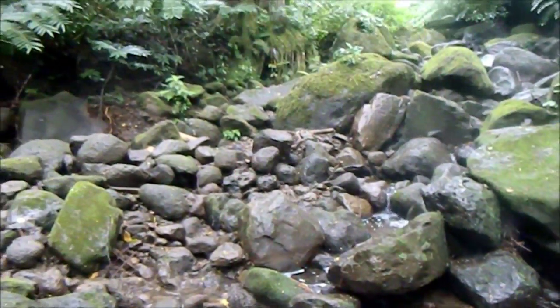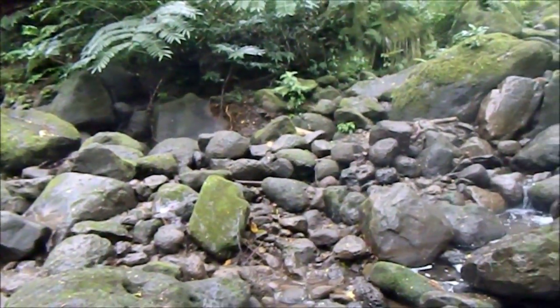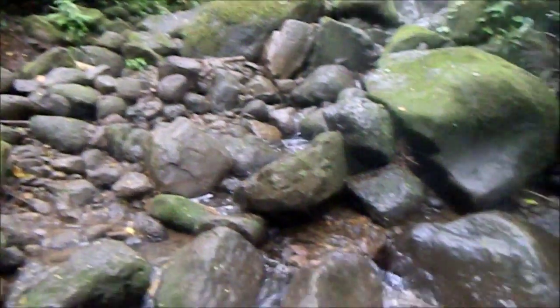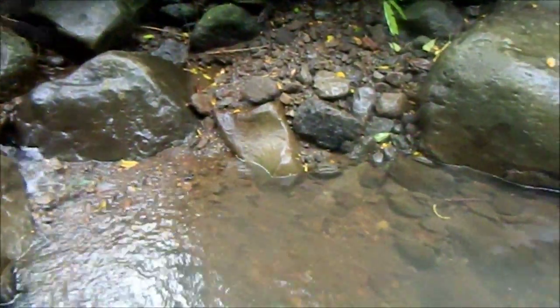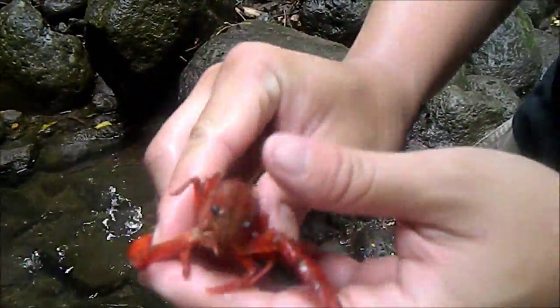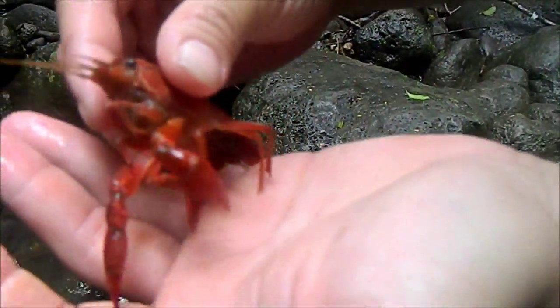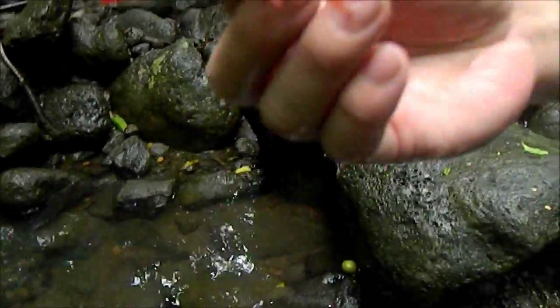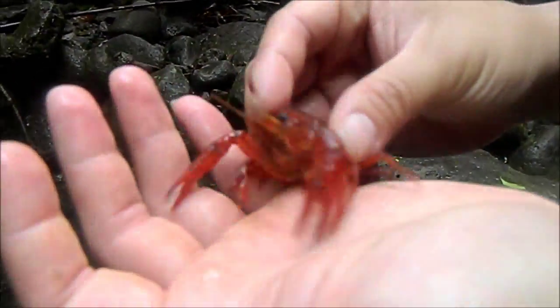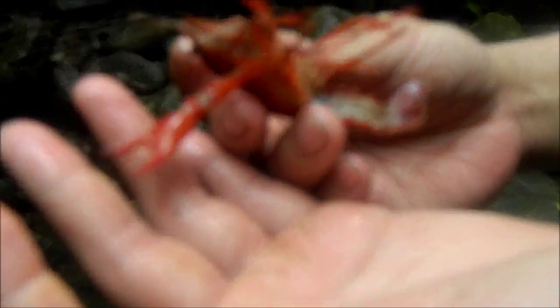Beautiful area, guys. A little tired from the hike, but I'll try to catch some crayfish. I just caught this with my bare hands — look how big and nasty it is! Pretty cool little thing though. There's a whole bunch of these guys in here. This was a nice big red one — little crayfish, nothing too special.